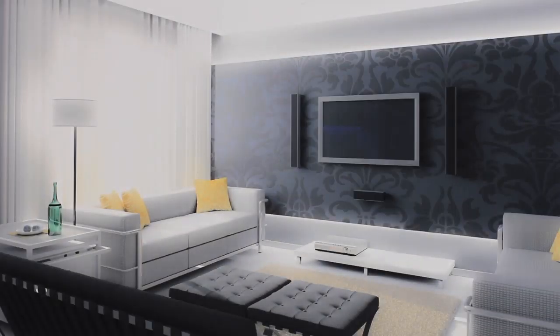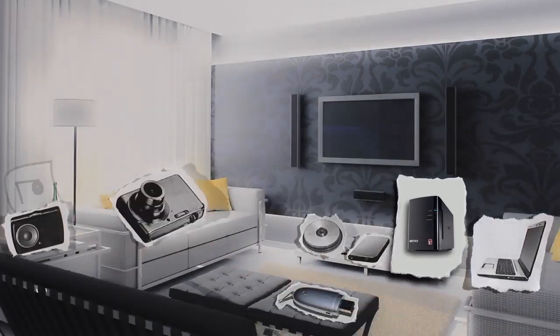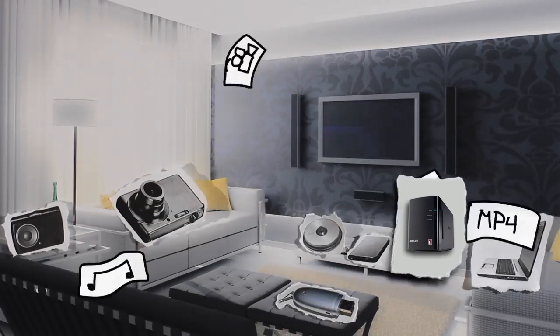Even people with a ridiculously clean house that looks like a stock photo need to organize their data. Add a home storage server and now you're getting everything organized, from music and videos to documents and tax returns.